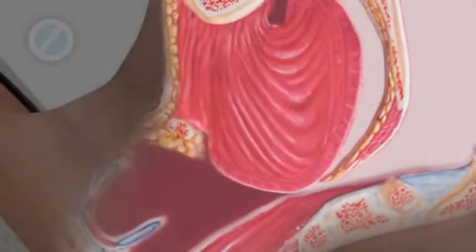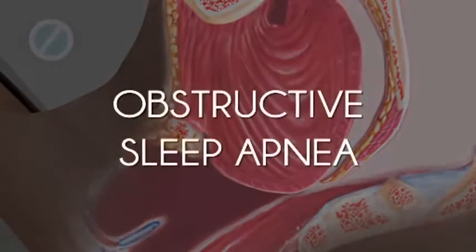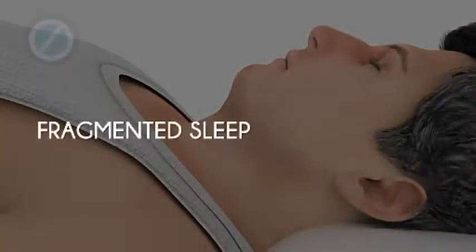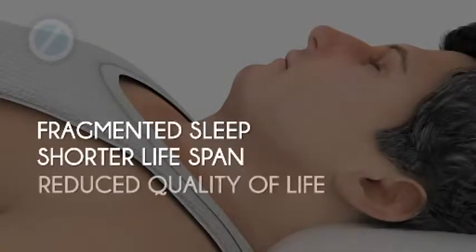If the tongue continues to fall back, it will cause the breathing to become slowed or completely stopped. This is known as obstructive sleep apnea. Sleep apnea can cause fragmented sleep, shorter lifespan, reduced quality of life, and even death.